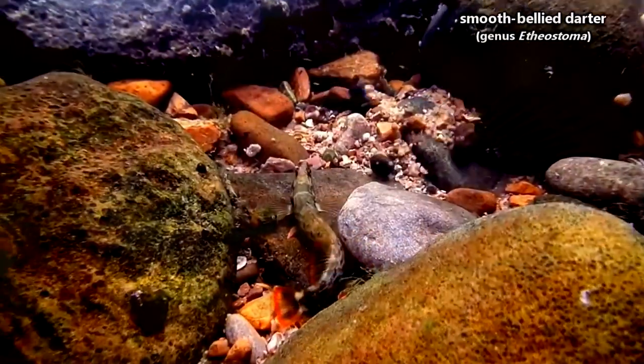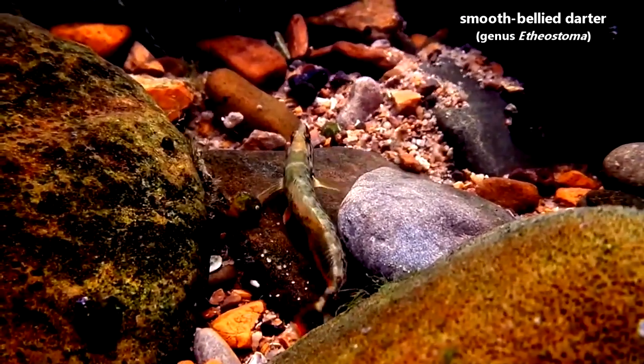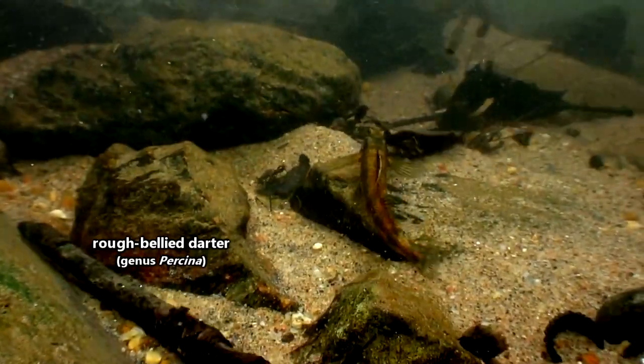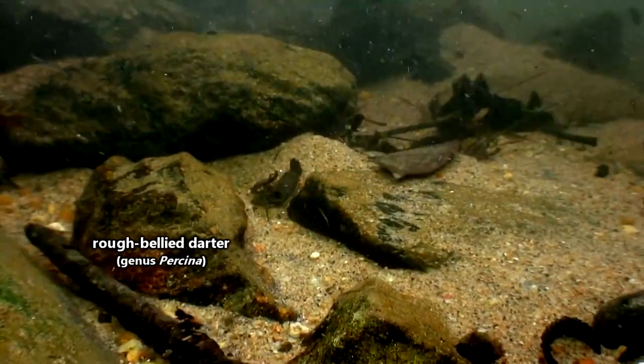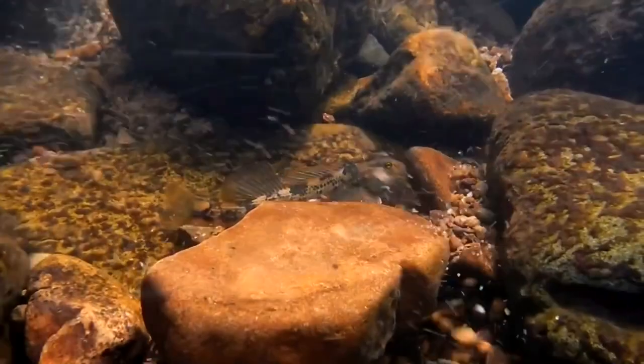The darters we're talking about today are sometimes referred to as smooth-bellied darters. In contrast, there are rough-bellied darters classified in a different genus, and there are other genera still in which different darter species are classified. For now, this is how things are, but just be aware new research could change all this.